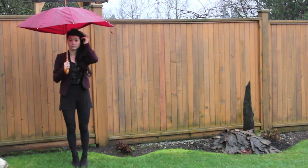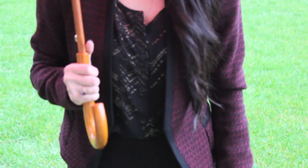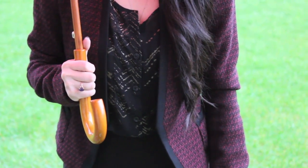The first outfit is one I probably wear on more of a rainy day. I've paired some high-waisted black shorts with some opaque tights. The blazer here is a tweed dark burgundy and red blazer. The shoes are a black wedge.